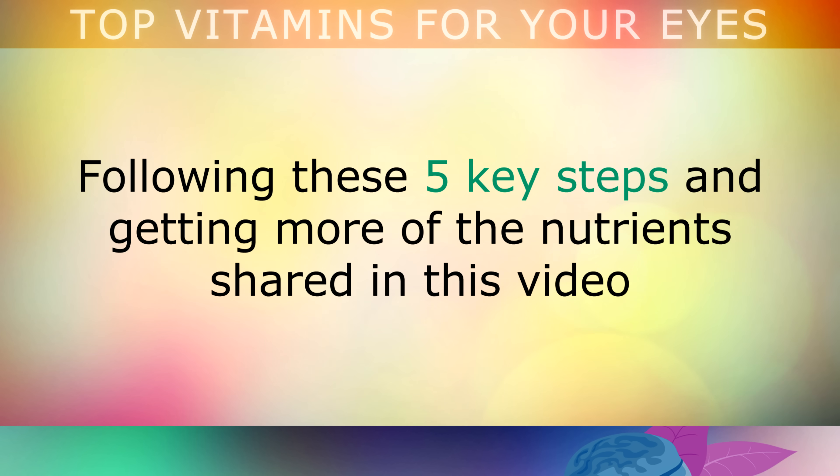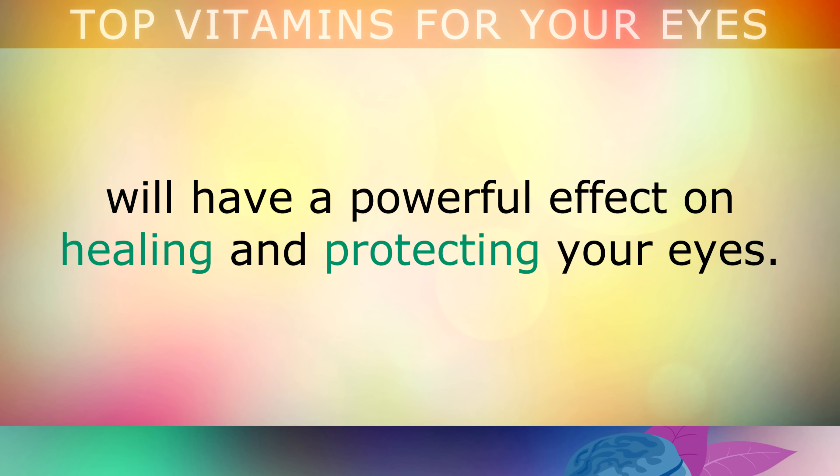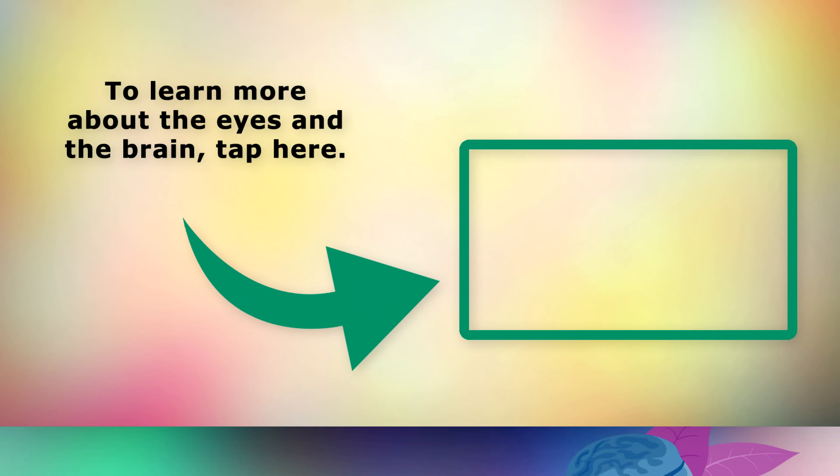Following these 5 key steps and getting more of the nutrients shared today will have a powerful effect on healing and protecting your eyes. To learn more about the eyes and the brain, go ahead and tap on the video on the screen now. Thank you so much for watching, and as always I wish you great health, wealth and happiness.